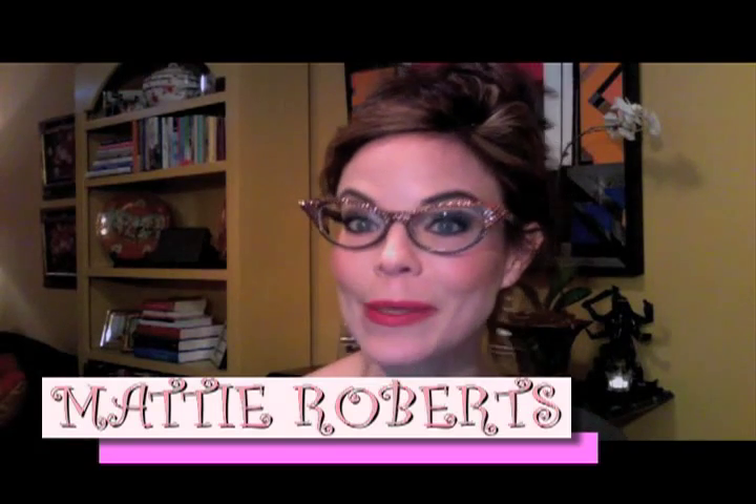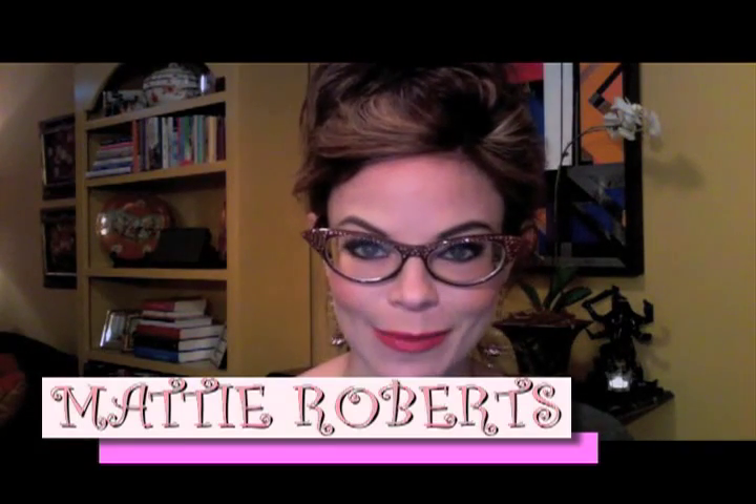Hey there y'all, Maddie Roberts here helping you stay as glamorous as you can stand to be. I've got a new drugstore makeup I'm so excited about. For years — going back seven or eight years — on every TV show and every column I've ever written, I always talk about the CoverGirl Aqua Smooth makeup. It's really really good for opaque coverage, covers up a multitude of sins. It's been great, about nine bucks. But I found one that's even better.